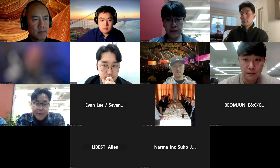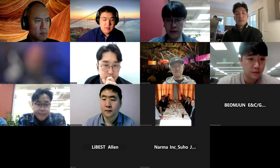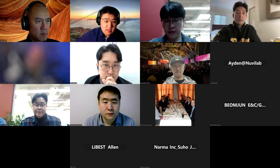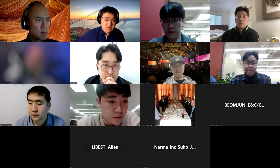Thank you. Thank you, Kelly and Aiden, for the presentation. So on that, we have Evan Lee from Semino.